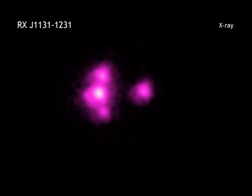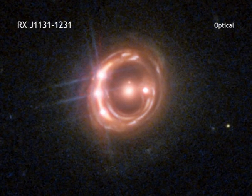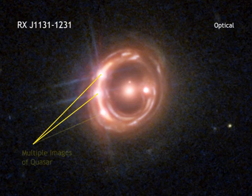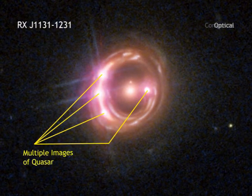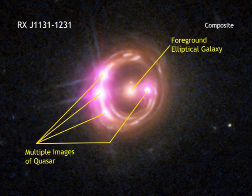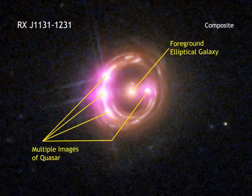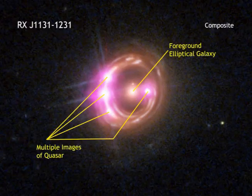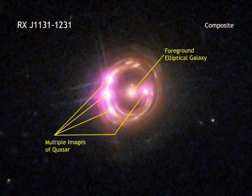A new result from researchers using data from NASA's Chandra X-ray Observatory and ESA's XMM-Newton takes a step in addressing the spin question. By a lucky alignment, the light from a quasar some 6 billion light-years away has been magnified and amplified due to an effect called gravitational lensing. This allowed researchers to get detailed information about the amount of X-rays seen at different energies.